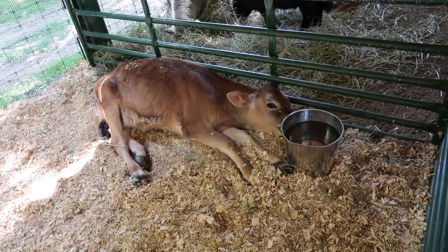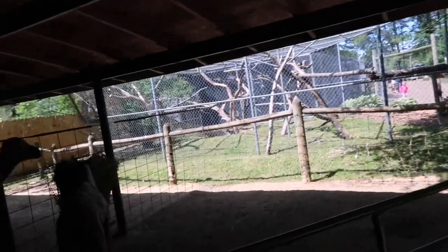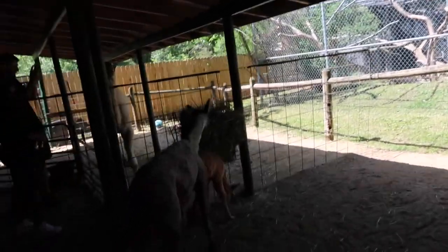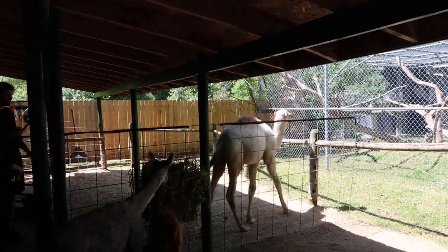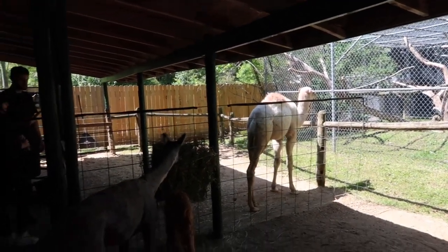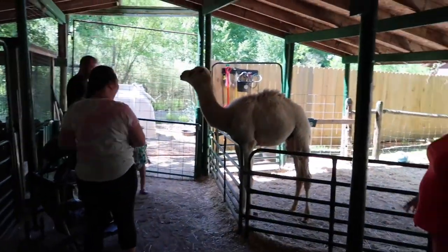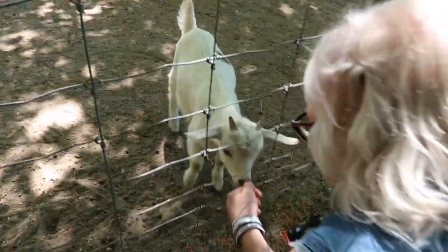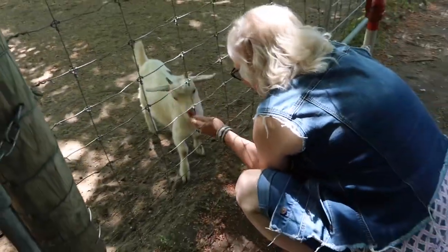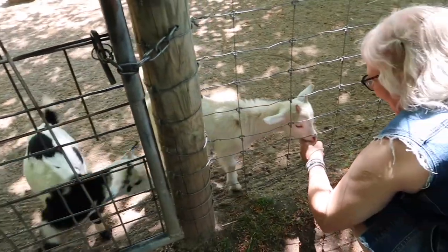Hi! Hi, going out. Can you go out? Good boy. Hi, good boy. I'm going to go right for the stroller, man. Oh, you're so cute. Come here. Hi.